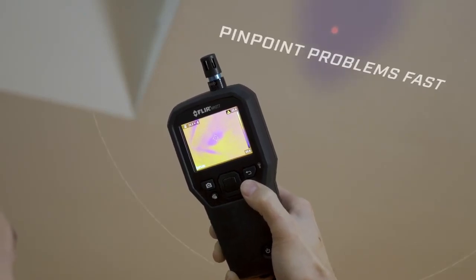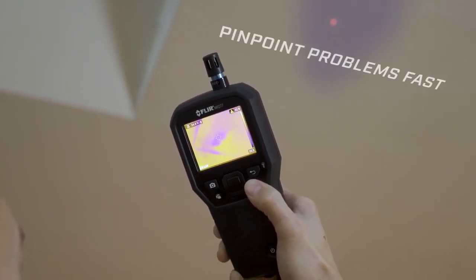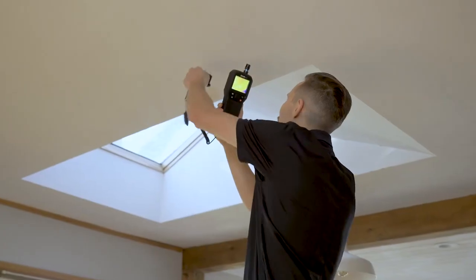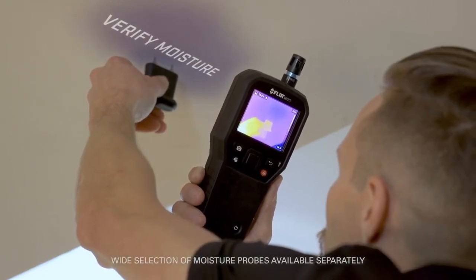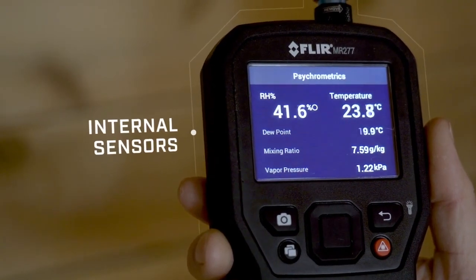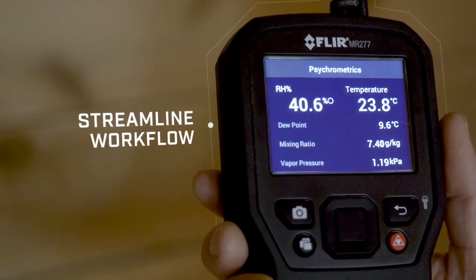And with the help of a laser pointer and crosshair, you can instantly pinpoint the area that needs attention. Take non-invasive measurements with the pinless moisture sensor. Confirm and verify moisture with the included external pin probe. Internal sensors detect and calculate environmental conditions, allowing you to capture multiple parameters to streamline documentation and workflow.